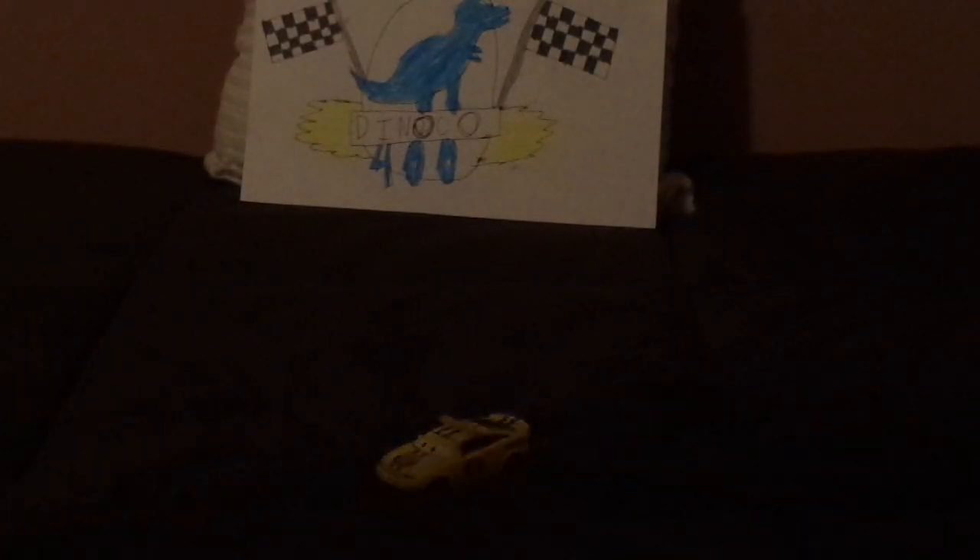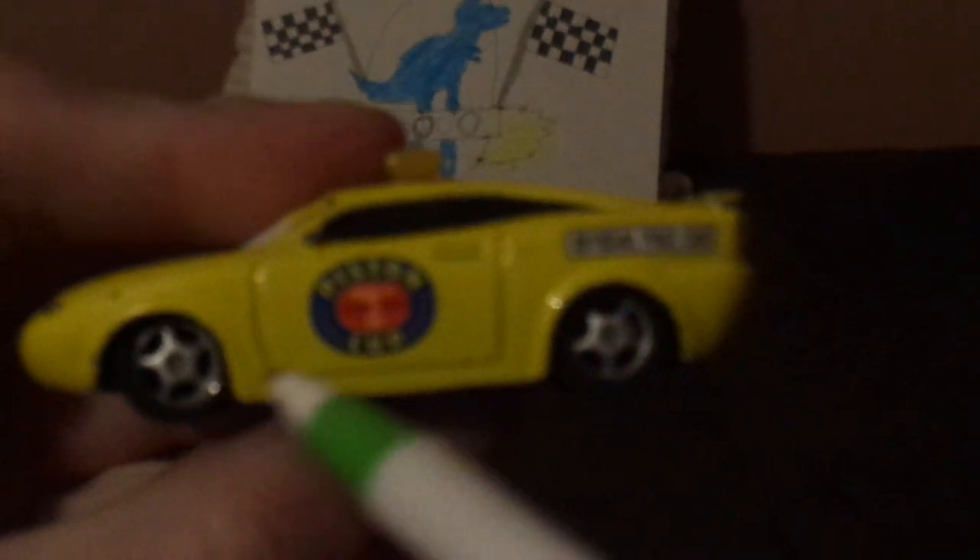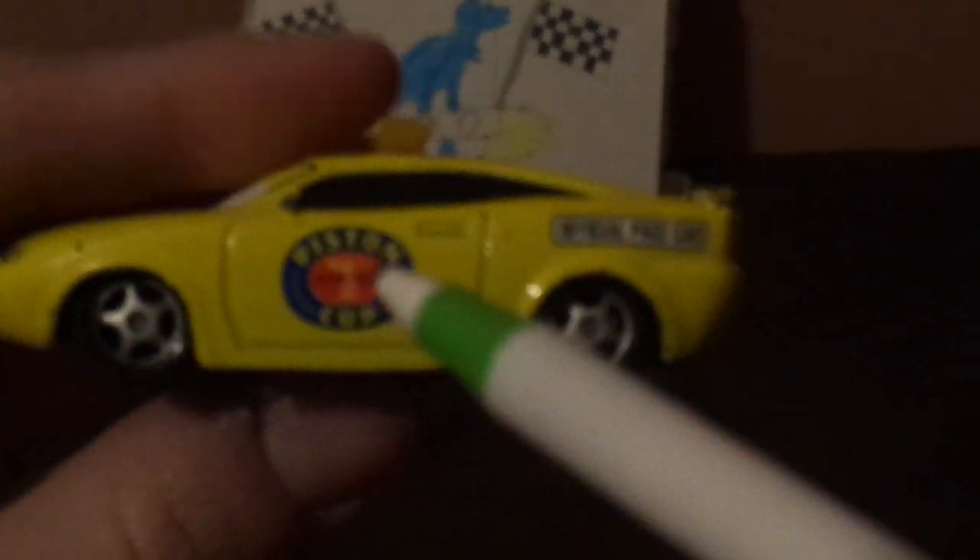Without any further ado, let's dig right into the review. Here we've got his friendly, happy facial expression, his headlights, and no grille, just the sticker saying 'Official Pace Car.' On the hood, we've got the blue stripes from front to back and the 2005 Piston Cup logo. On the top, we have his sirens and his side view mirrors. On the left side, we've got the Official Pace Car sticker, his gray rims on his blackwall tires, and the Piston Cup logo on his doors, and the spoiler. And on the back, we've got the blue striping, spoiler, and bumper.